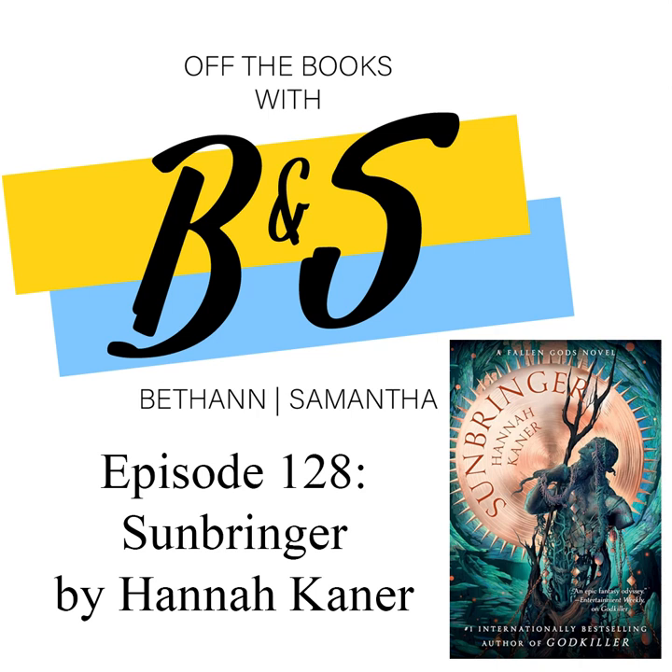What's up, guys? You are on the air and off the books with Bethann and Samantha, and today we are going to be talking about book two of the Fallen Gods series, which is called Sunbringer by Hannah Caner.